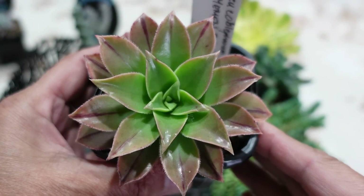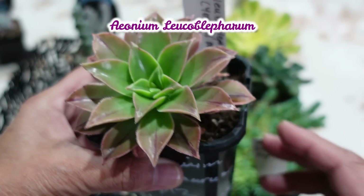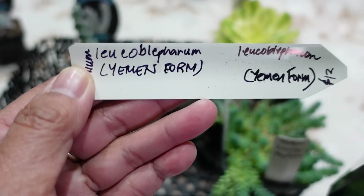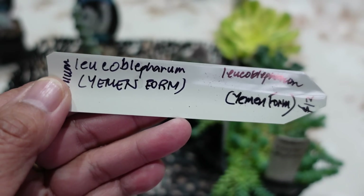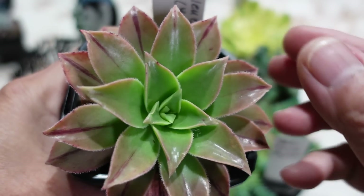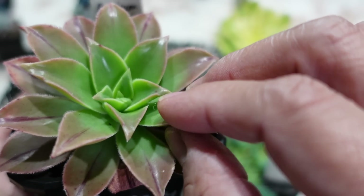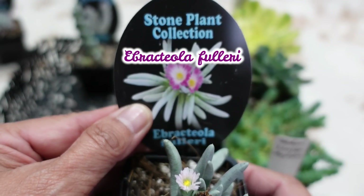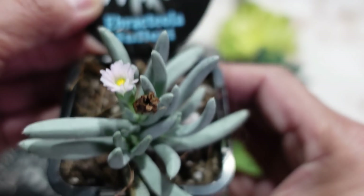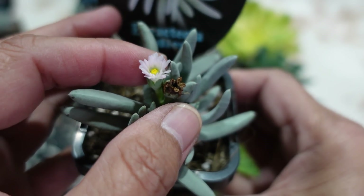Another plant is Aeonium Leucoblepharum — it's a Yemen form. I bid $12 on it and I got it — beautiful Aeonium with gorgeous glossy leaves, almost like an Echeveria and quite thick for an Aeonium. It looks like a stone plant collection.